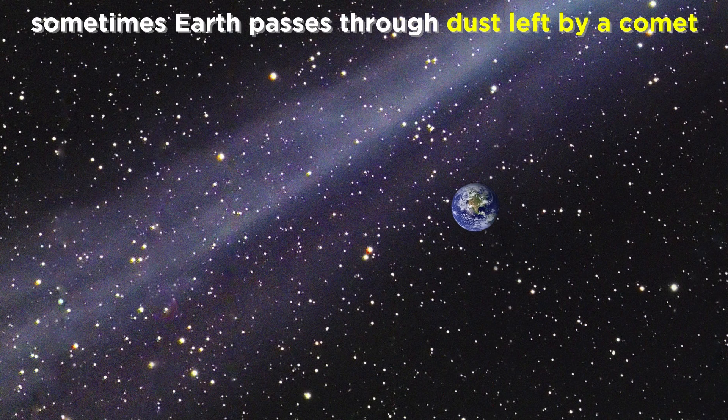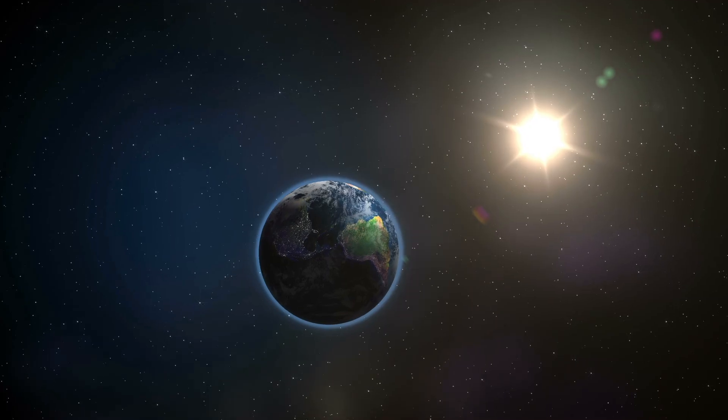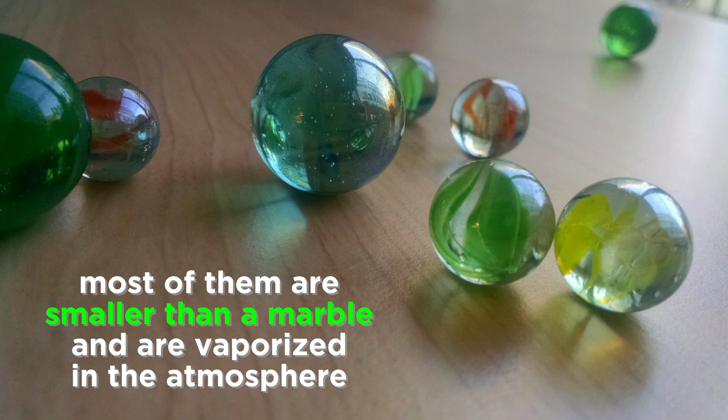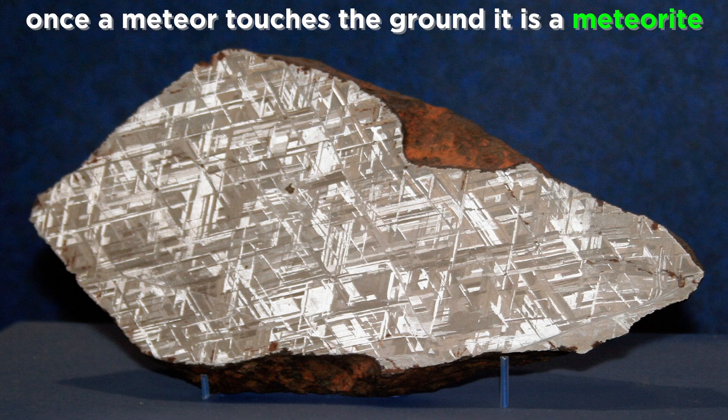Sometimes Earth passes through a trail of dust left by a comet approaching the sun, and in such an instance, many particles will rain down in a short period of time — this is called a meteor shower. But even under normal circumstances, Earth is constantly being bombarded by these types of objects, thousands of them every minute, though most are very small, smaller than a marble, and are usually completely vaporized in the atmosphere. But if they are large enough, some remnant will make it to the ground, and once a meteor touches the ground, it's called a meteorite.